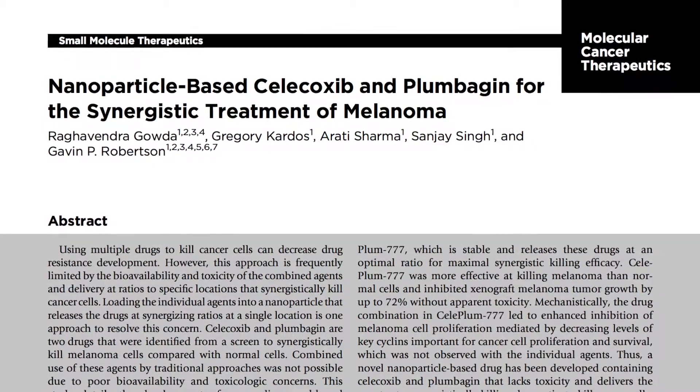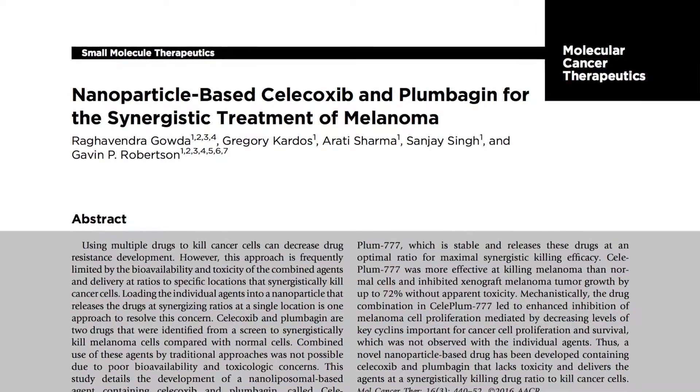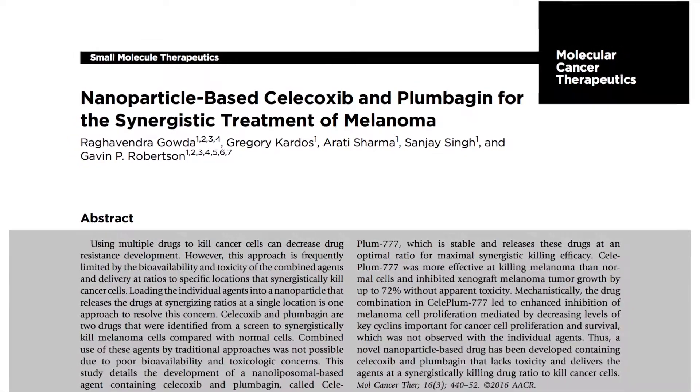For more details, visit Molecular Cancer Therapeutics and search for 'Nanoparticle-based Celecoxib and Plumbagen for the Synergistic Treatment of Melanoma.'